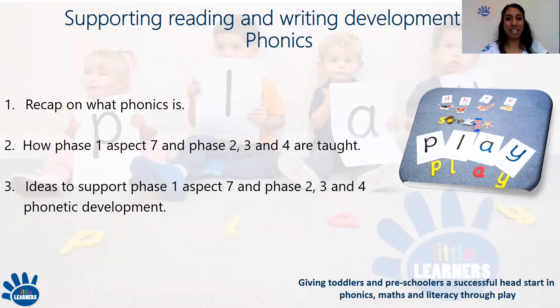I will deliver this session in three sections. Firstly, a quick recap on what phonics is. Secondly, I will explain in detail how the seventh aspect of phase one phonics — aspect seven, oral blending and segmenting — and how phase two, phase three and phase four phonics are taught within schools. And thirdly, to provide practical ideas to support the development of phase one phonics oral blending and segmenting, phase two, three and four phonics in fun, manageable and engaging ways within your homes. Children develop their phonetic knowledge through visual, auditory and kinesthetic learning, so I will continue to provide interactive ideas.